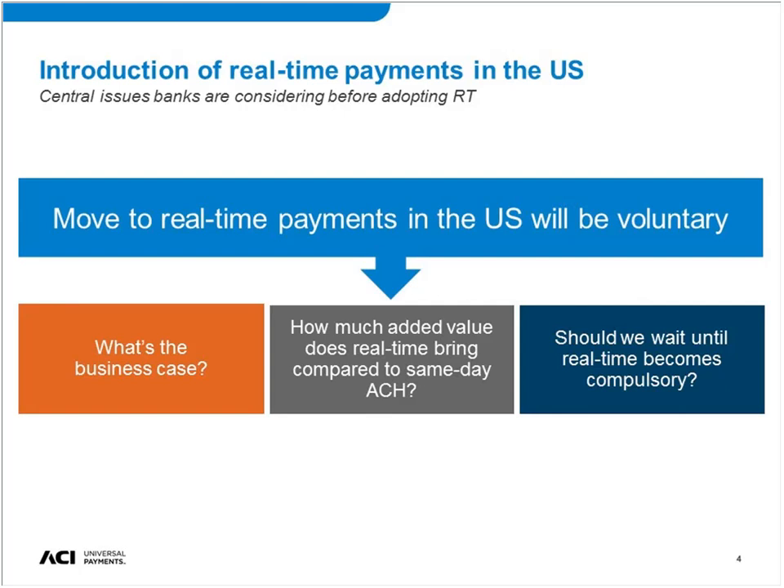Looking specifically at the United States, one of the core issues that drove us to look into these use cases is that in the U.S., as in a few other markets, the move to real-time payments is actually voluntary — there's no mandate that banks need to join a real-time system. This is happening in an environment where there have also been improvements to the ACH system. As of September of last year, ACH credits are same-day, and later this year direct debit will move to same-day as well. So we're seeing increased speed in the ACH system at the same time as we're building real-time in the United States.